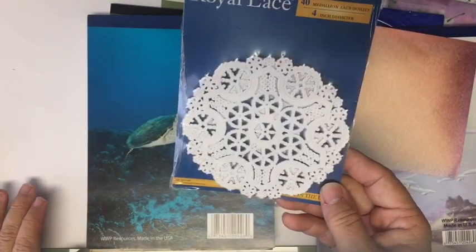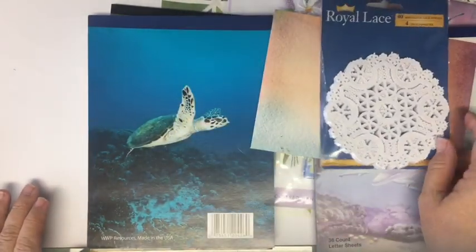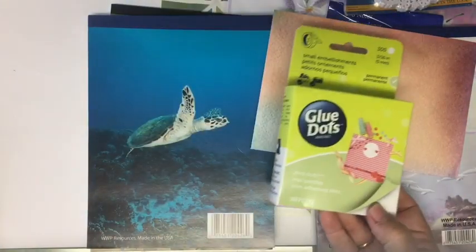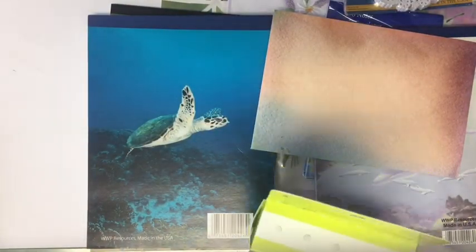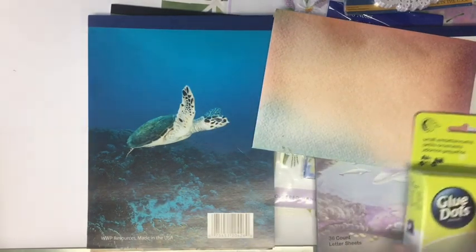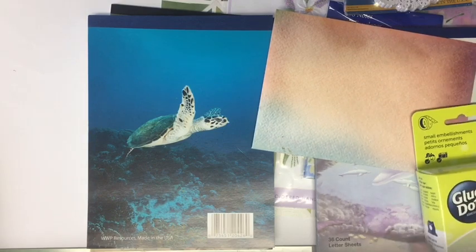I got this package of doilies — there's 40 of them in there, they're four inches. Some glue dots — 300, they're the mini glue dots, about that size. I like to use these for sequins and things, little things like that.